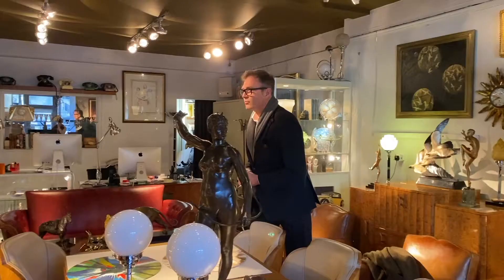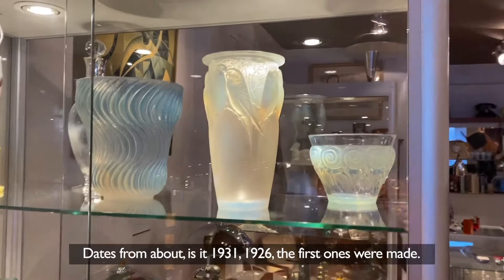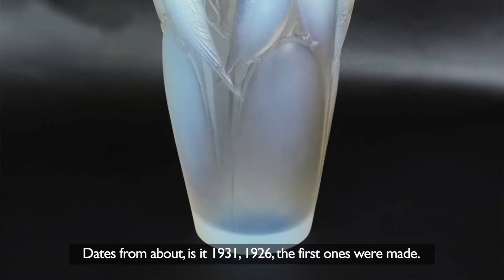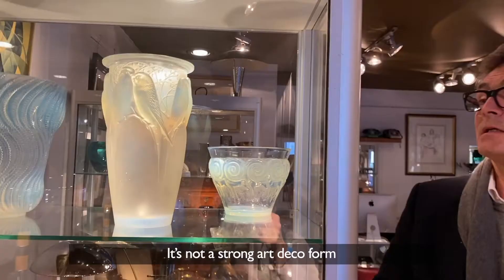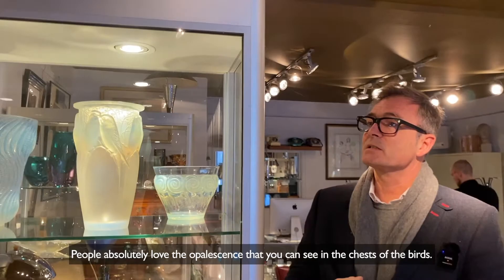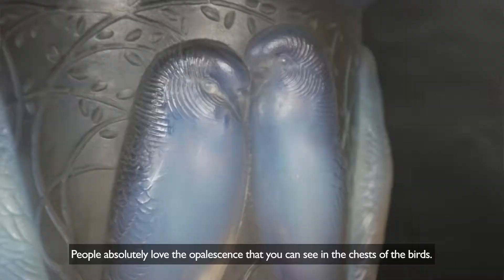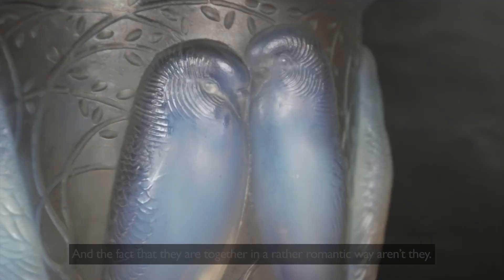René Lalique is very popular, and this is a classic example of a René Lalique vase, dating from around 1926–1931, with these beautiful birds that give you that feeling of romance. It's not a strong Art Deco form, but very iconic and very much a 1930s piece — very popular at the moment. People absolutely love the opalescence you can see in the chests of the birds, and the fact that they're together in a rather romantic way.